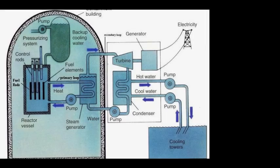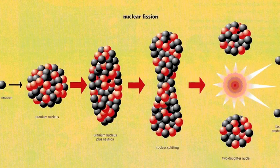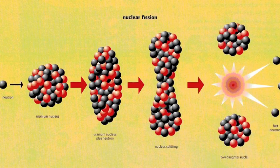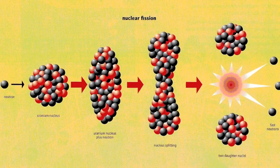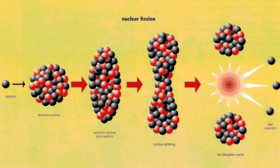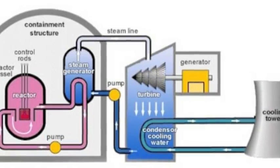But how does nuclear power work? The process is fairly complicated, but the basic principles are simple enough. You put a large amount of uranium-235 in a nuclear reactor. The reaction is started by driving a neutron into the nucleus of one uranium-235 atom. This causes the atom to split, releasing energy, which is used to heat water and turn a turbine, creating even more energy.